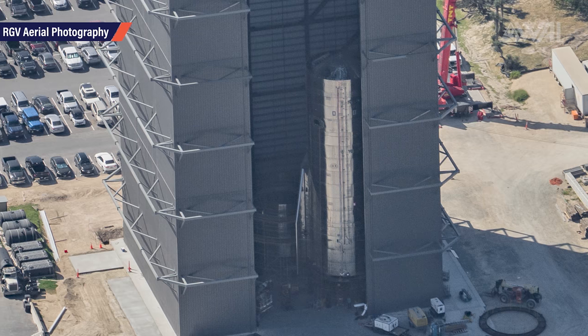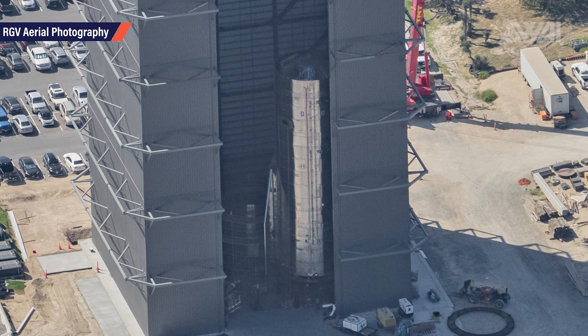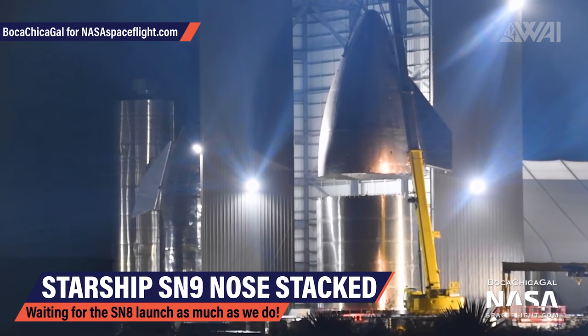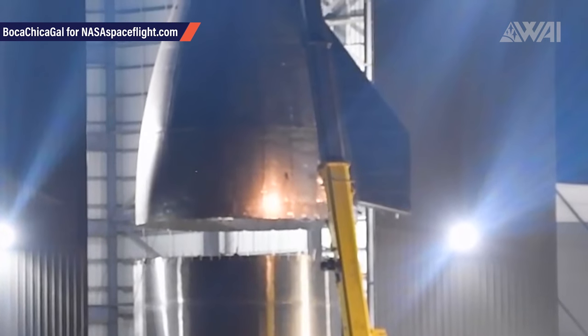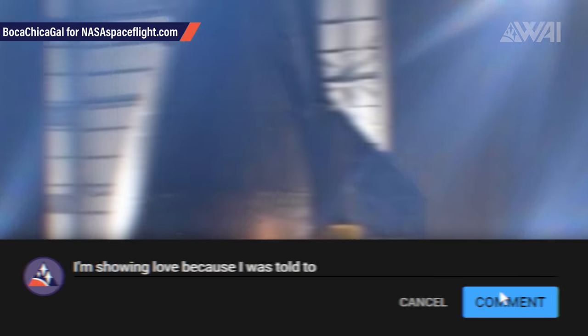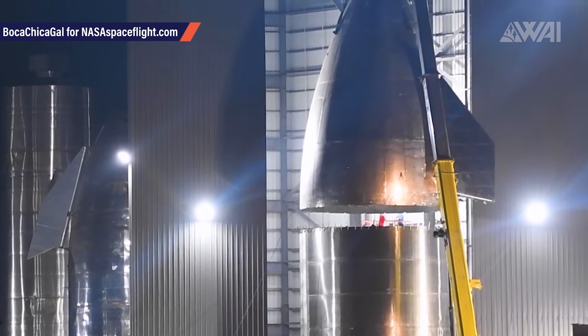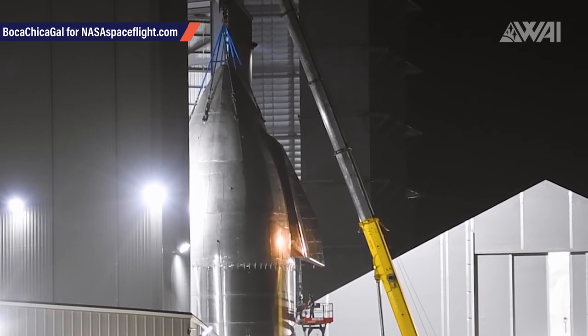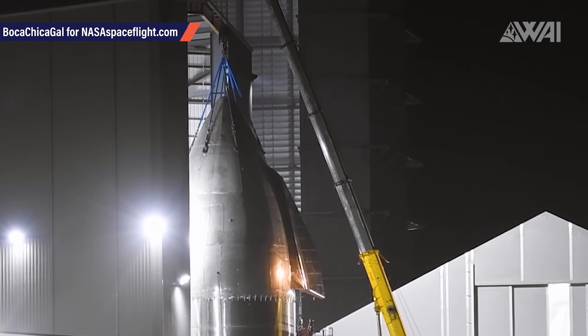A key difference in building Super Heavy compared to Starship is the need for scaffolding — SpaceX workers have erected a two-story scaffolding to access the hull from the outside. Next to the growing booster, Starship Serial Number 9 — the backup plan for Starship Serial Number 8 — can be seen, including aft fins. Boca Chica Gal from nasaspaceflight.com recently filmed the stacking of Starship Serial Number 9's nose cone in a night shift. This makes one thing very clear: Team Serial Number 9 is putting the launch site under pressure. If there is no launch soon, Starship Serial Number 9 cannot proceed to testing.